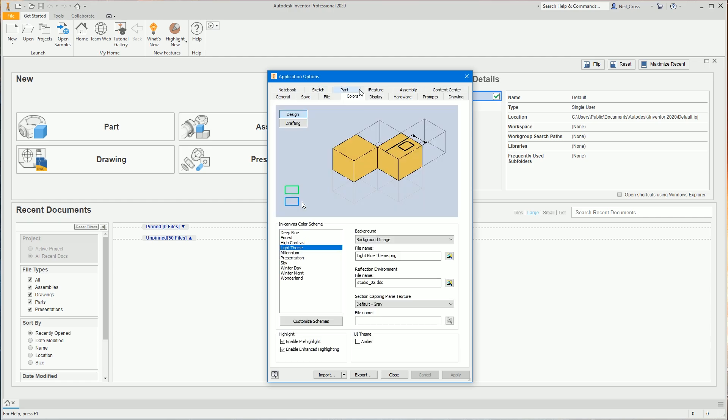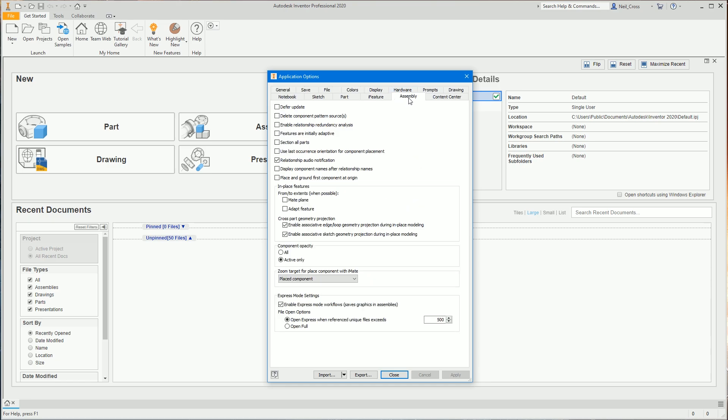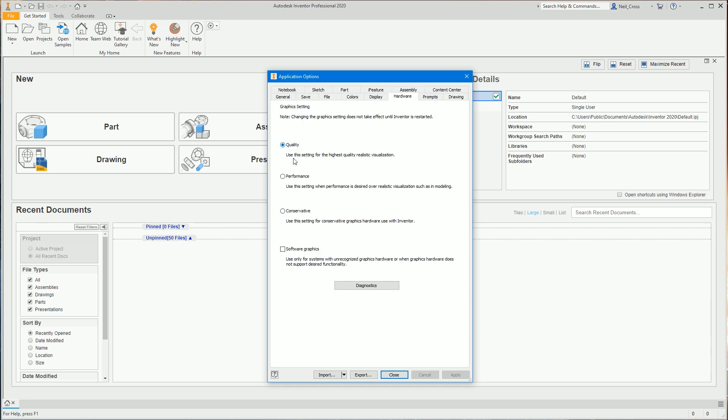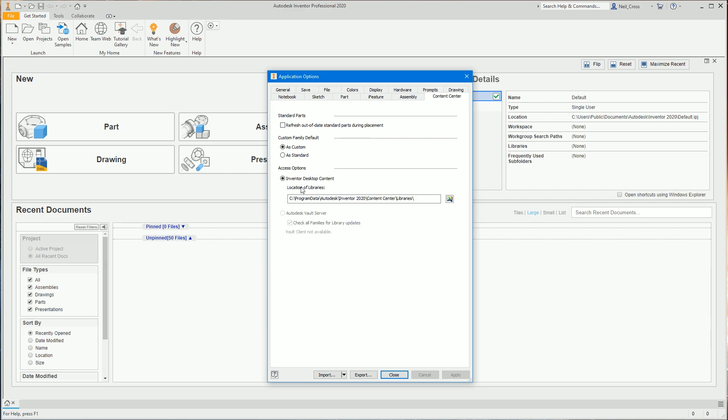Match the Part tab settings to mine. For Colors, I'm using the light theme — unique to 2020. If you're on an older version you'll likely see Winter Night, which is fine. I'm disabling Enhanced Highlighting as it's not a great setting. On the Display tab match my settings, same with Assembly. On Hardware you can optionally change to Quality mode, which applies a minor amount of anti-aliasing to on-screen edges. Check the Drawing tab settings too.